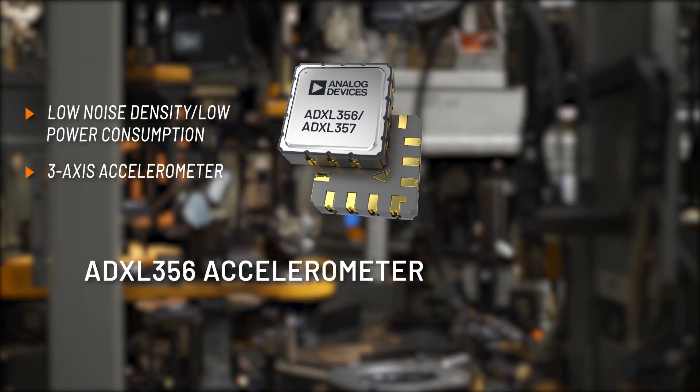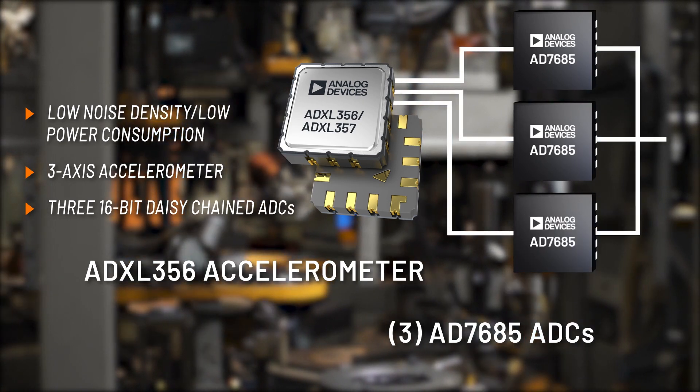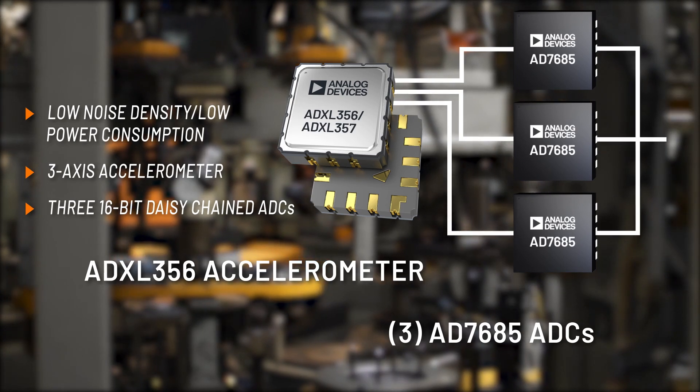The low noise, low power accelerometer and 16-bit ADCs provide accurate vibrational data to detect early asset failure while extending battery life.